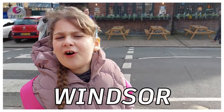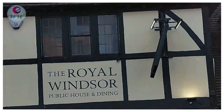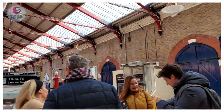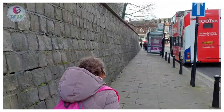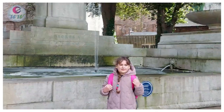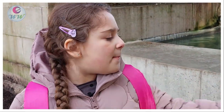Now we're in Windsor! Now we're at the waterfall of King George V Memorial!